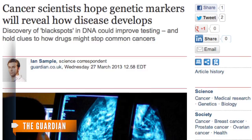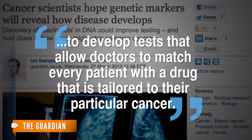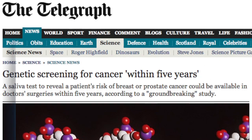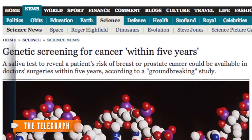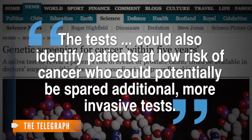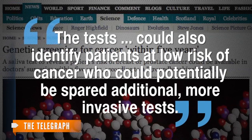According to The Guardian, researchers are even hoping to develop tests that allow doctors to match every patient with a drug that is tailored to their particular cancer. And, as The Telegraph points out, there's a flip side. The test could also identify patients at low risk of cancer who could potentially be spared additional, more invasive tests.